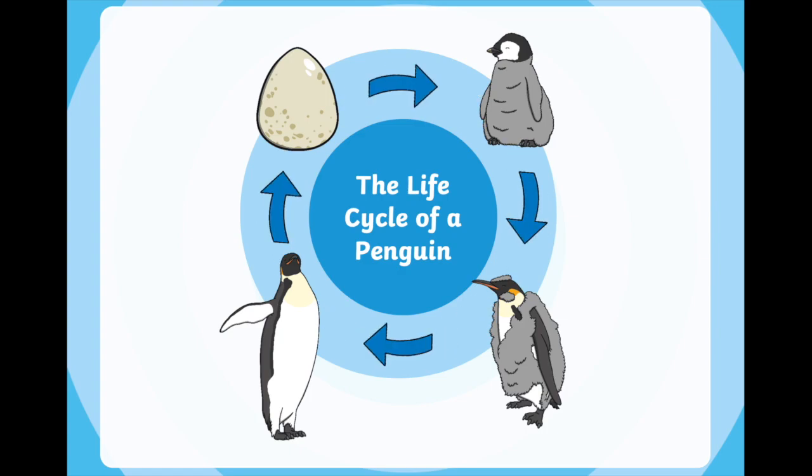Here we have our life cycle of a penguin and you can see the arrows pointing round the circle to each new picture. So I wonder — can you find the egg on your screen? If you can find it, point to it, and once you have pointed to the egg, whoever is at home with you can give you a thumbs up if you've got it right. Well done if you have found the egg, and that's where we're going to start today.